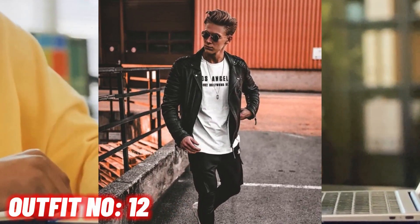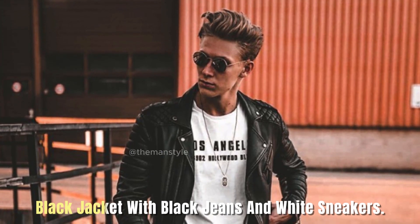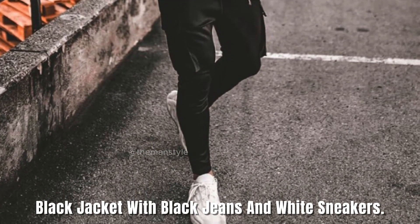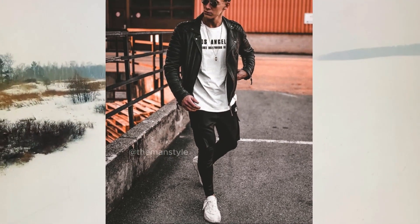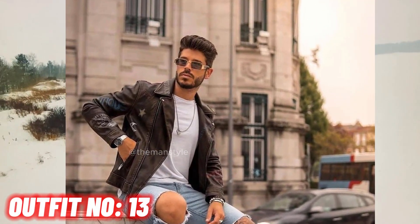Outfit number twelve. Black jacket with black jeans and white sneakers. Outfit number thirteen. Black jacket with blue jeans and white sneakers.